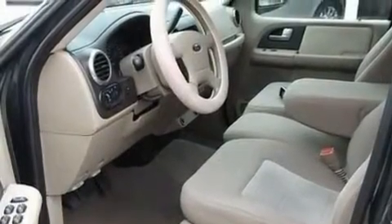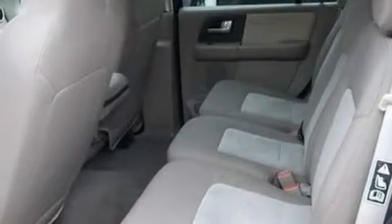Safety features include an anti-lock braking system, a keyless entry system, and an anti-theft protection system.